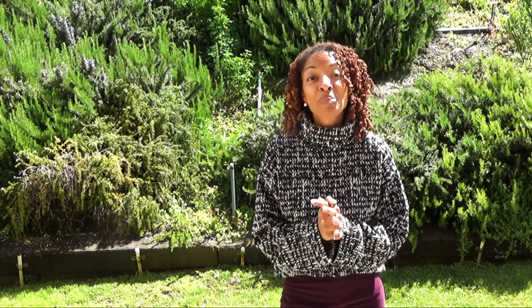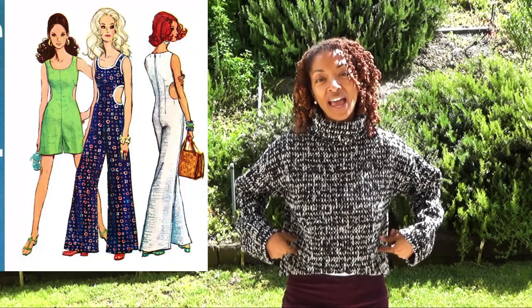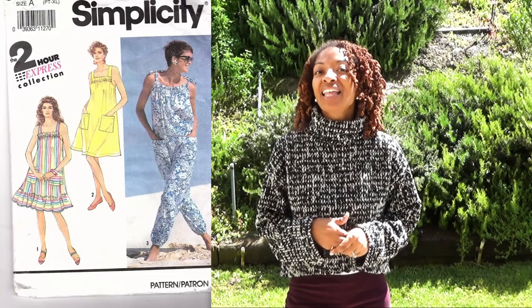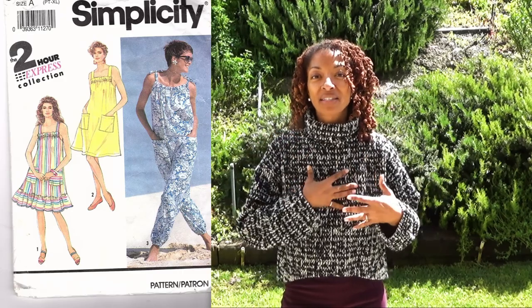I did purchase two patterns online — both jumpsuits and both vintage. The first one is Simplicity 8244. I really like this pattern because it has cutouts on the side, so I thought it was very different and I needed it. I purchased that pattern from Etsy. The second pattern I purchased was Simplicity 7277. That jumpsuit pattern is so cute — I love the ties at the top, the little gathering in the middle, and the pockets. I just love that pattern.